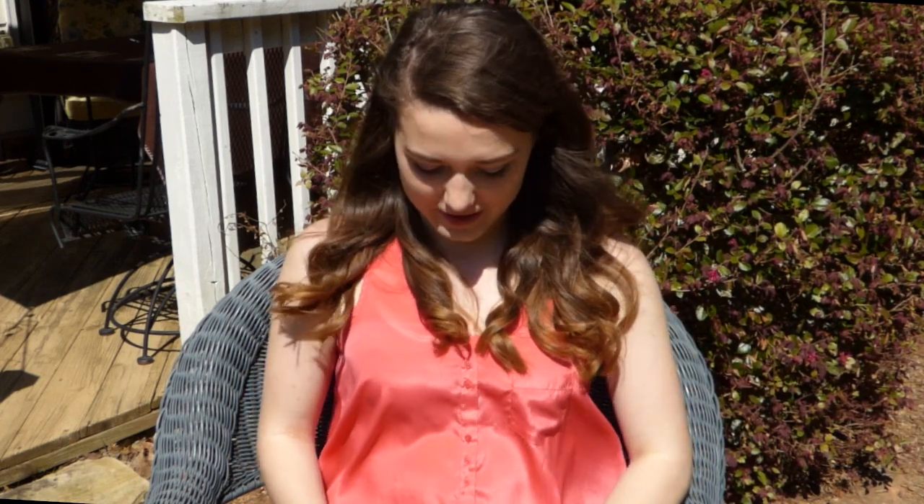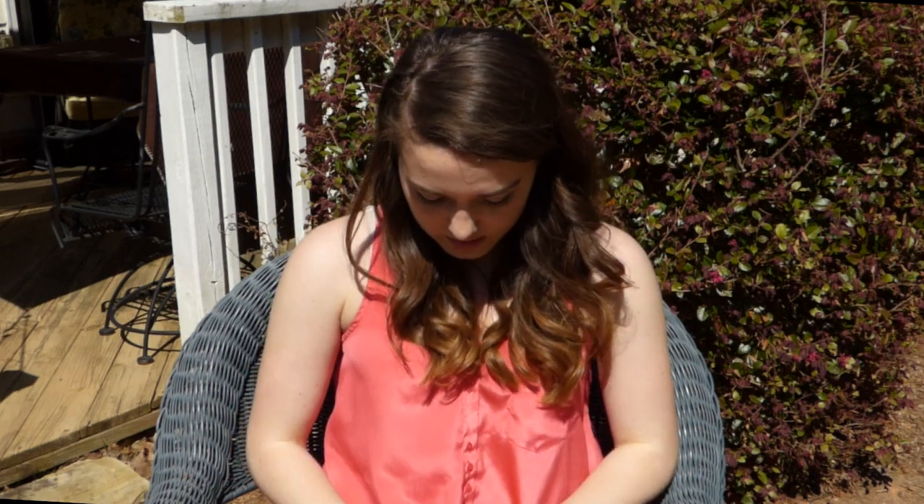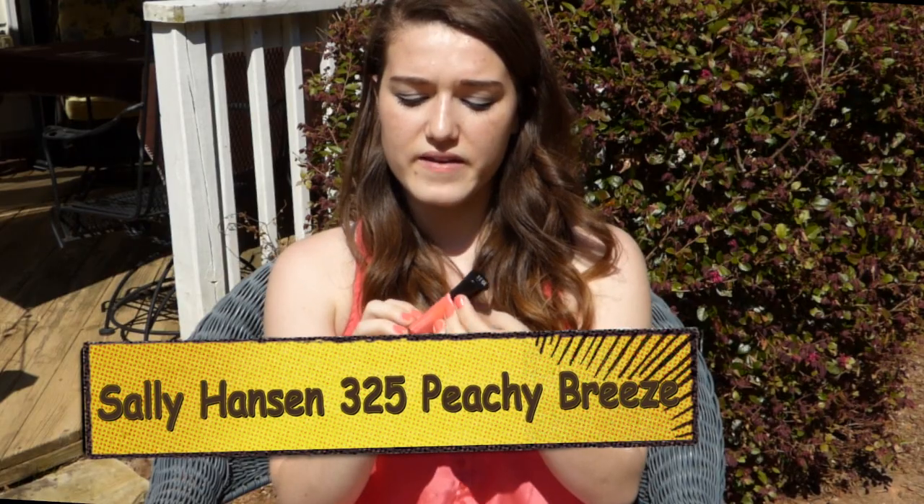Next we have nails. I never get to paint my nails because of dance — we're not really allowed since it's not uniform. So I've been stashing up on nail polishes for when summer comes. Right now I'm wearing color 325 Peachy Breeze from Sally Hansen's Insta-Dry and I really like this color — it's really pretty for spring.